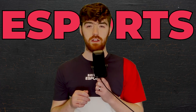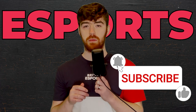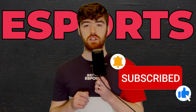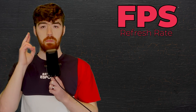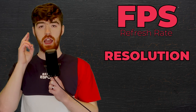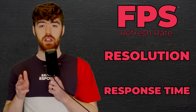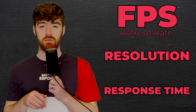This video is going to be heavily focused on the esports side of gaming. There are three key areas that I'm going to focus on today: FPS, which links to your refresh rate, picture quality or resolution, and response time. At the end of the video, there'll be a brief section on some other aspects to consider when buying a monitor, but these three are the most important.